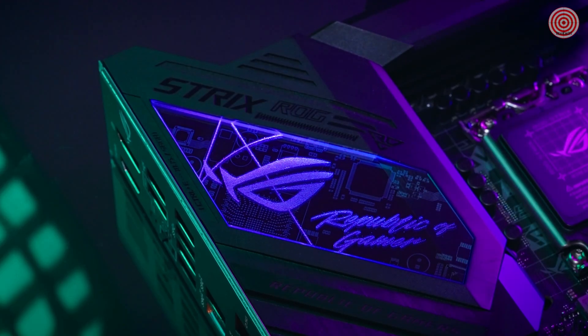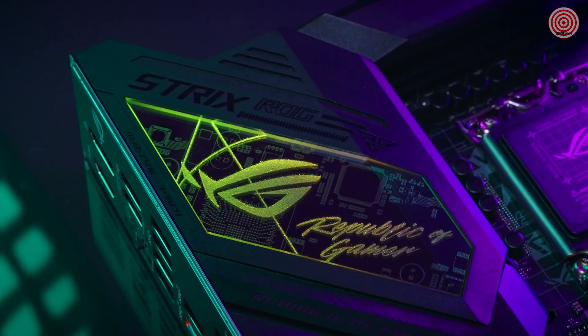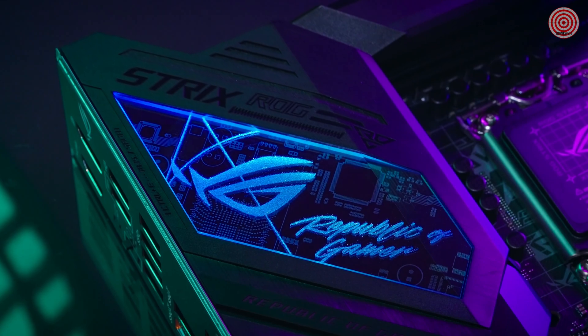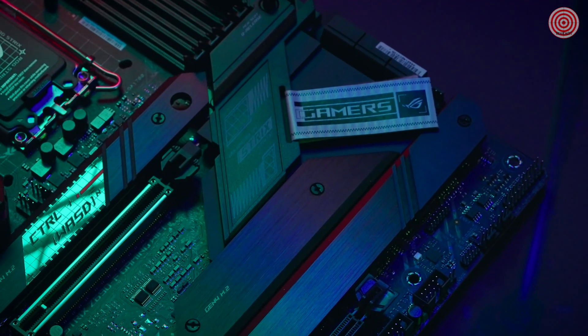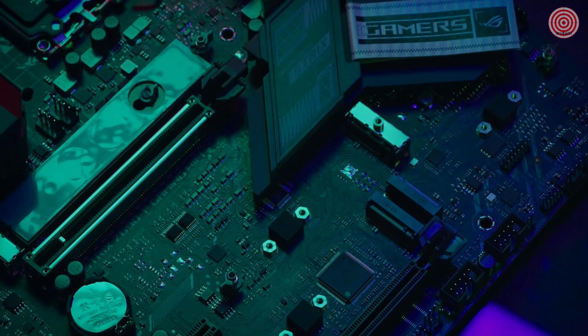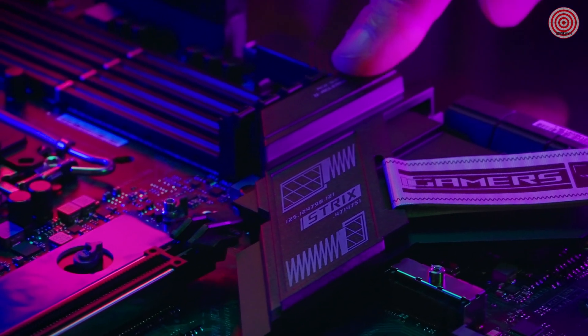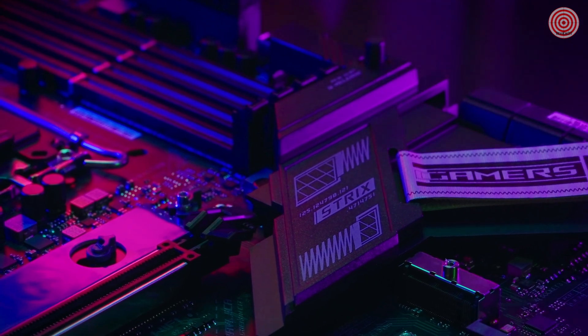Each Strix Z690 board will have a unique to its model acrylic backlit design and both 12V and 5V RGB support. It is easier than ever to install M.2 with a tool-less Q-Latch design that is integrated to all 4 M.2 slots, and it is just as easy to install and remove your GPU with the new PCIe Q-Release design.